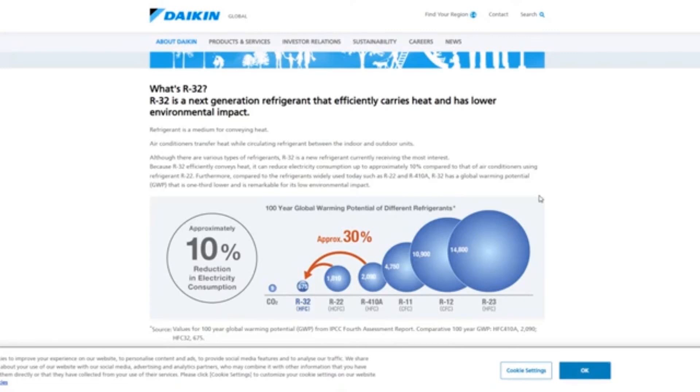R32 is the next generation of refrigerant. Refrigerant is a medium for conveying heat — they're really starting with the basic stuff here. Air conditioners transfer heat while circulating. We know this stuff.